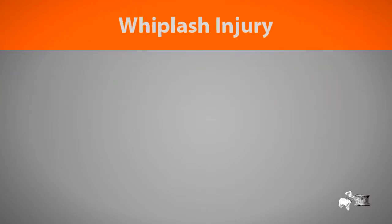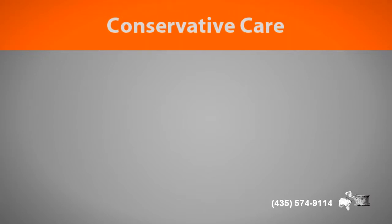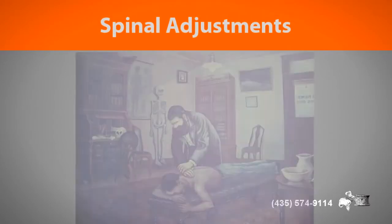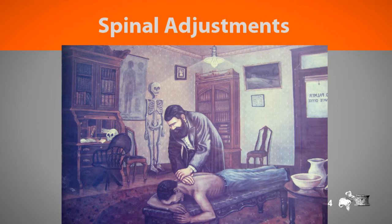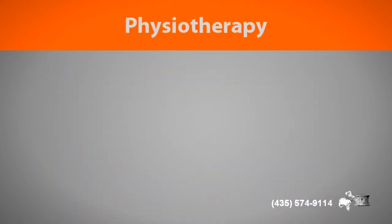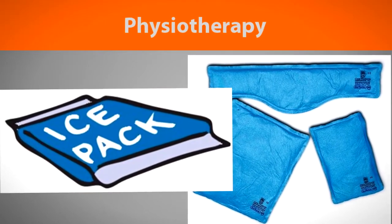Chiropractic care is conservative care that uses healing modalities without drugs or surgery. When people think of chiropractic care they are thinking of spinal adjustments or spinal manipulation. While this is at the hub of chiropractic treatment, chiropractors also use other forms of physiotherapy to reach our goals. We use ice and heat to help with the healing process or to influence the way the muscles react.